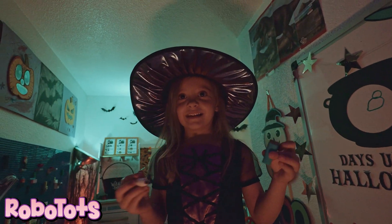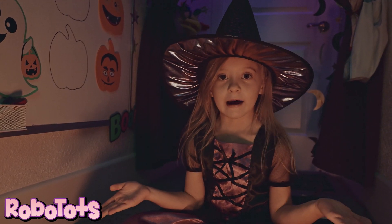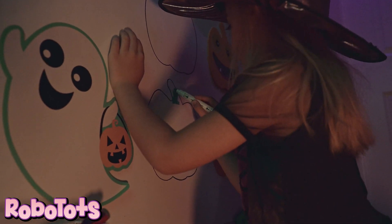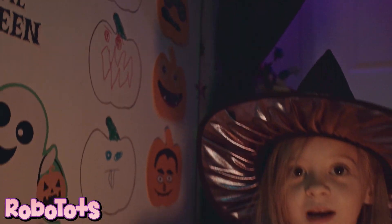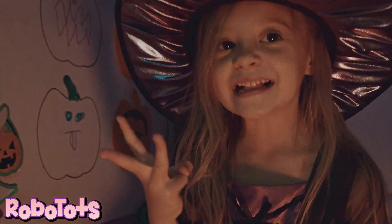Magnificent! Eight days until Halloween. How many pumpkins do we have? One, two, three. Time to decorate pumpkins. Let's color and draw faces on them — one happy, one scary, one silly.